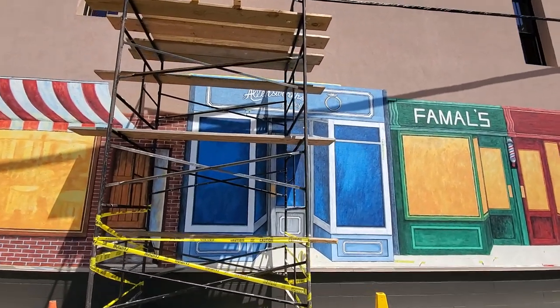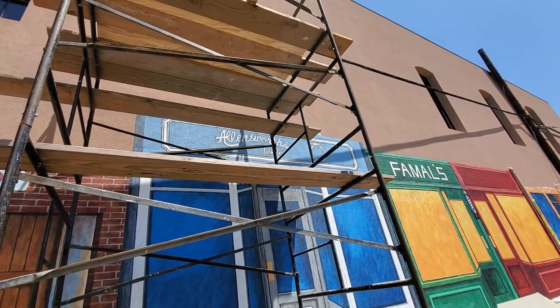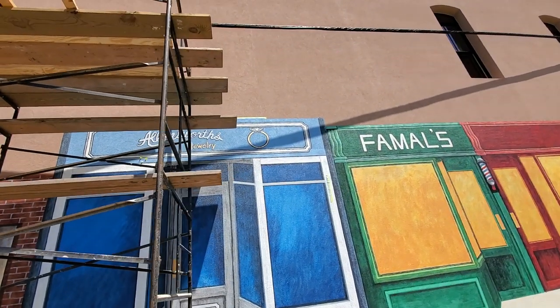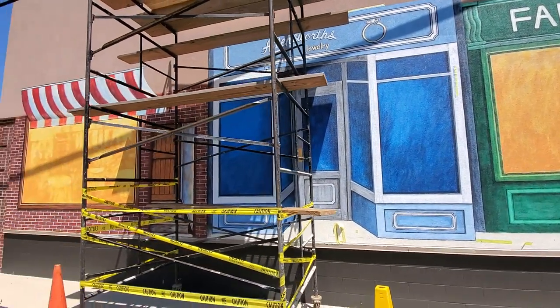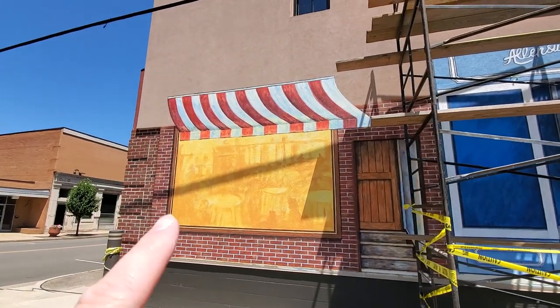Now this one I also noticed says Allensworth's Jewelry. So she's starting to put the name plates on these businesses here. That's really looking good. And then over here we have the canopy up here.